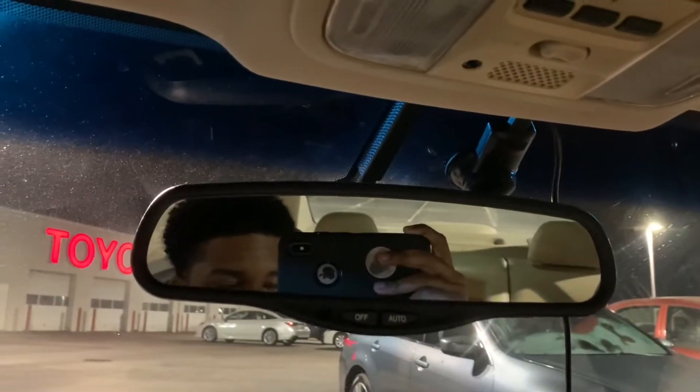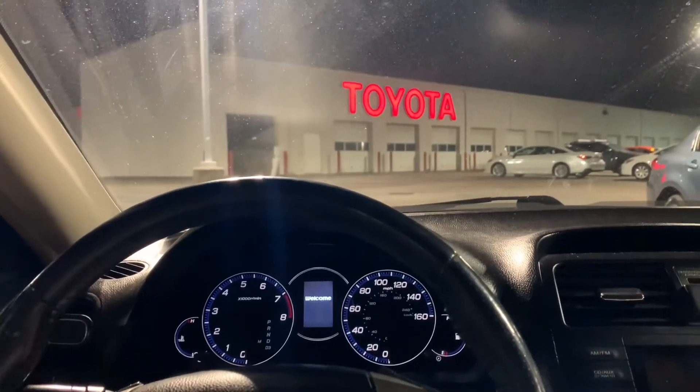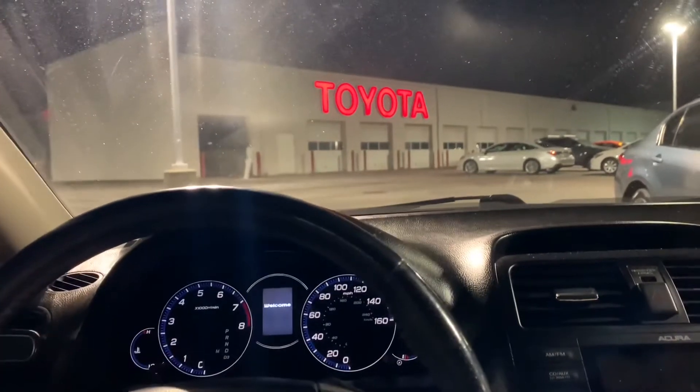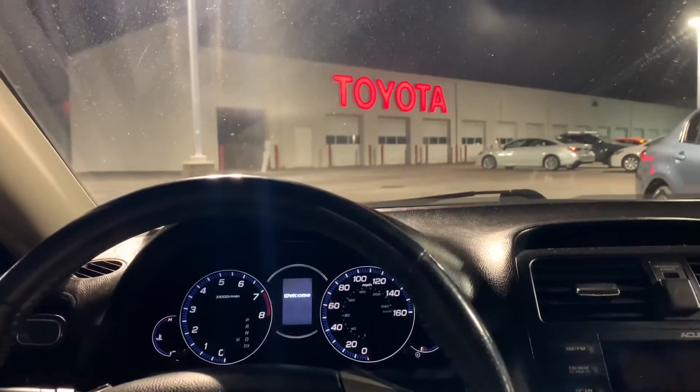Fishbowl - y'all see me right there. That's it, that's all. I'm probably just gonna include this in the other video. I'll see y'all whenever the car gets tinted.